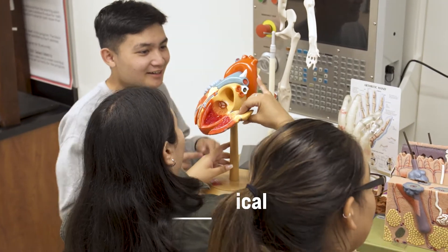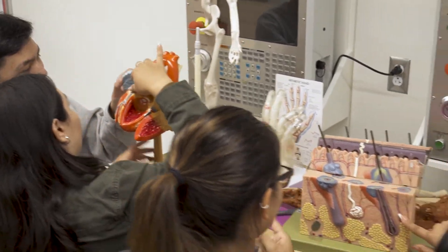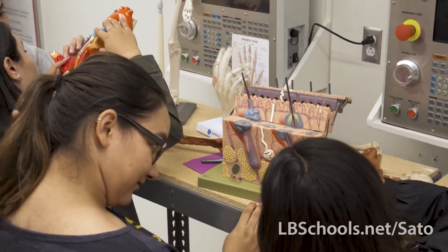The goal of the biomedical pathway is to prepare kids to go into a biomedical field, whether that's a certification program after high school or a four-year college and even beyond. We start off with human body systems and learn the basics of how the body works.